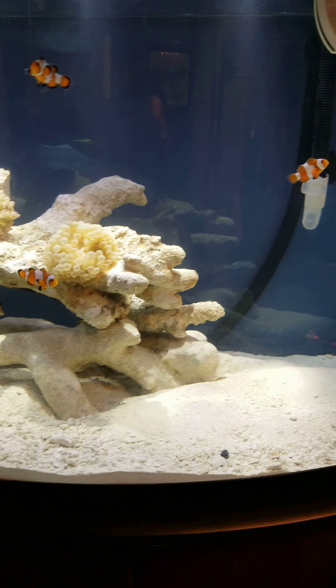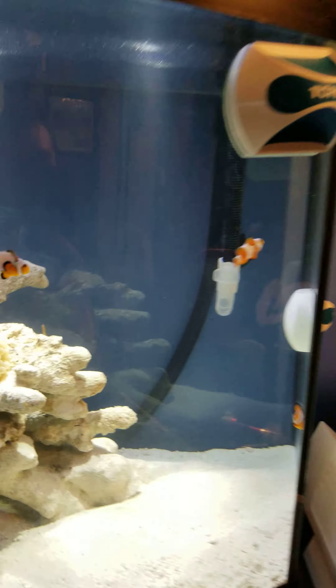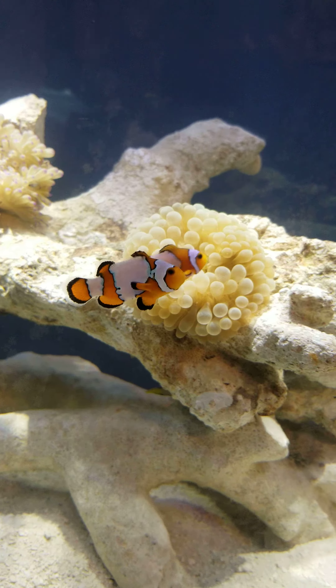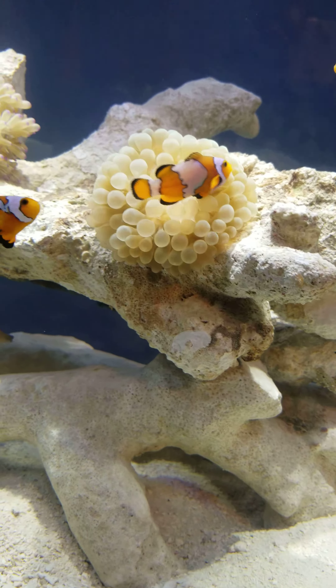Hey guys, I just want to do a little update. I got some more clownfish today. I actually got a bonded pair of snowflakes and a bubble anemone.